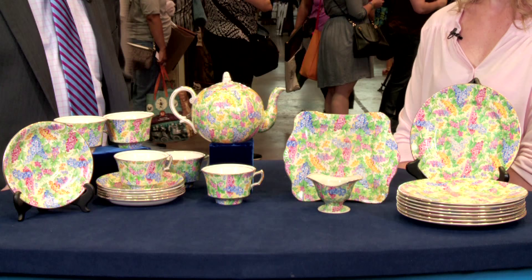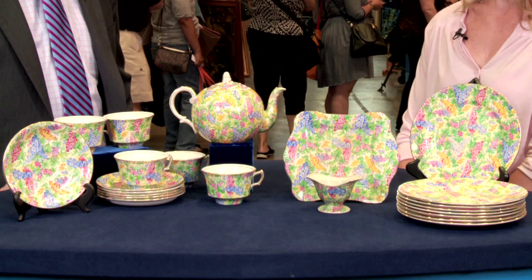I brought a tea set that my grandma gave me. She had three granddaughters and three tea sets, and then she had a fourth granddaughter, which was a problem — but I got this tea set from her.